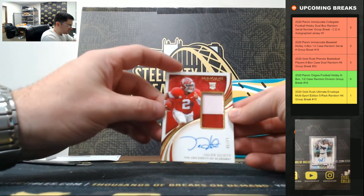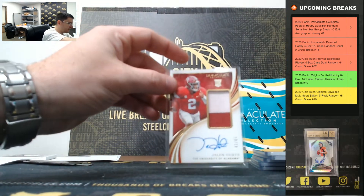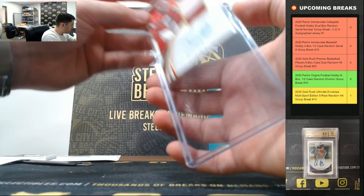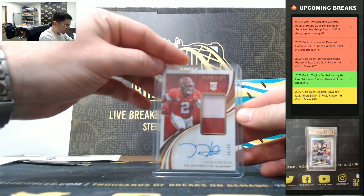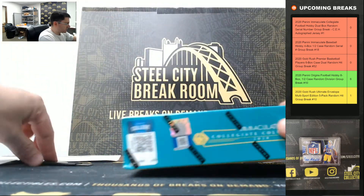Jalen Hurts — 49. Nice hit today. Jalen Hurts going to six. Moving on to box number two.